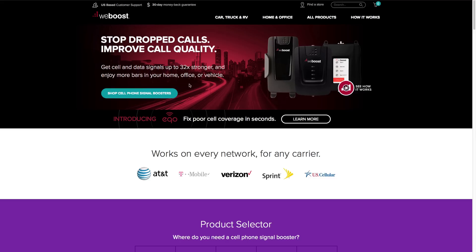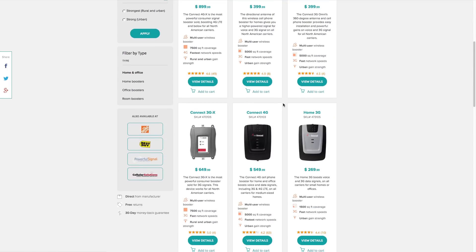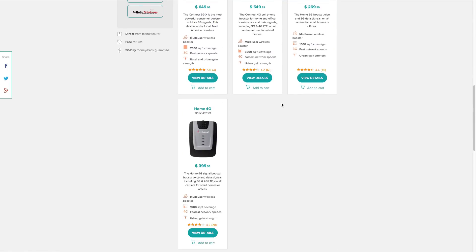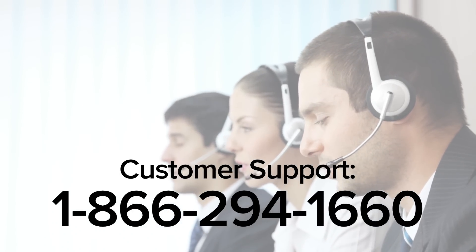If you want to solve the issue and improve your cell signal instead of just working around the problem, then a signal booster is the way to go. WeBoost makes a booster for nearly every application, so visit our website to check out all of these or give our customer support team a call. They'd be happy to walk you through which booster is perfect for you.